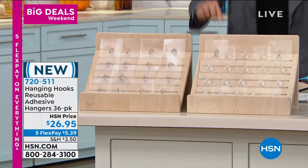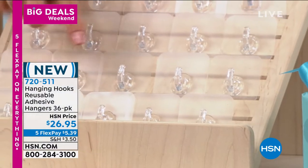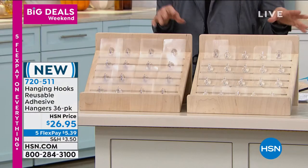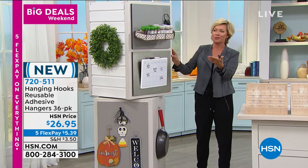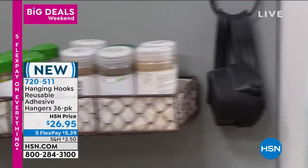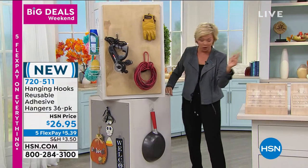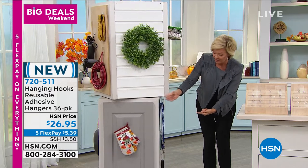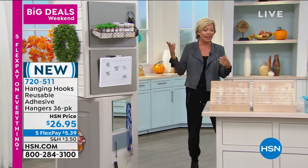You can peel them back off if you want to make them more even. You're getting 18 of the large and 18 of the small hooks — completely invisible — and they can be used in a bedroom, bathroom, indoors, outdoors, for holiday decorating, and other ideas too. In a bathroom, you can hang your shower caddies. I'm going to show you: up to 18 pounds, and you don't even see the hook. You can take them off one wall and put them on a different wall. They're reusable and completely invisible.